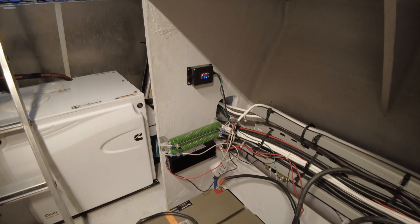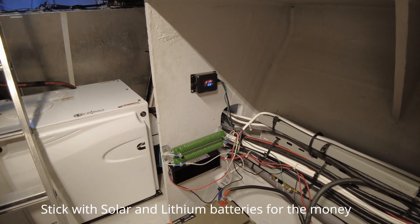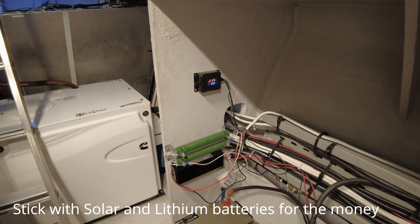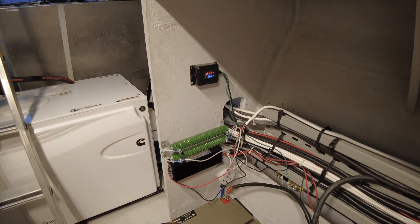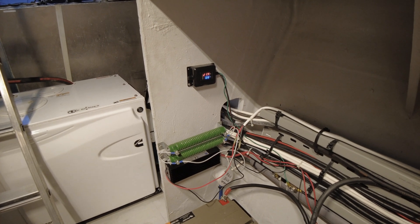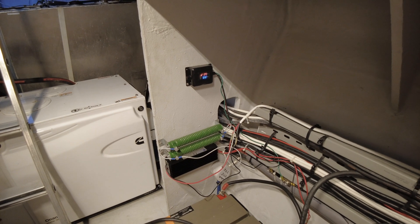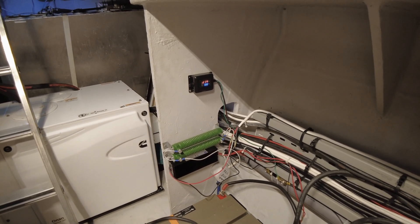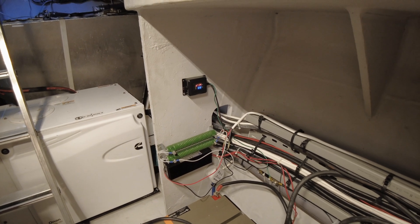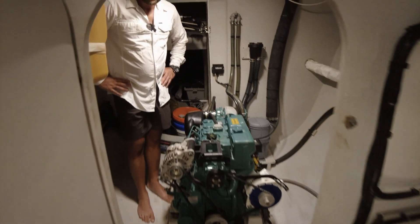I've also installed a hydro generator - and a wind generator combined - but I won't touch on it too much because I simply don't recommend it. The power output of both is not really worth the effort. You'd be better off spending your money on solar or batteries.